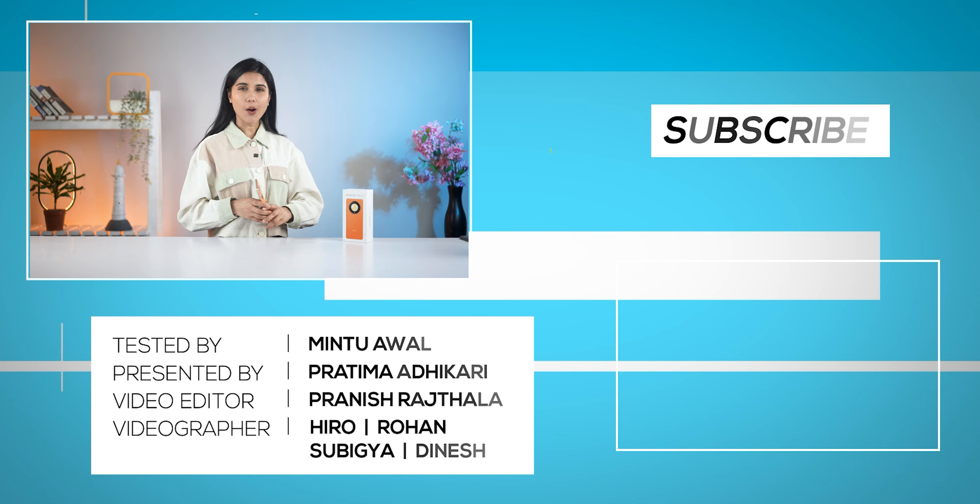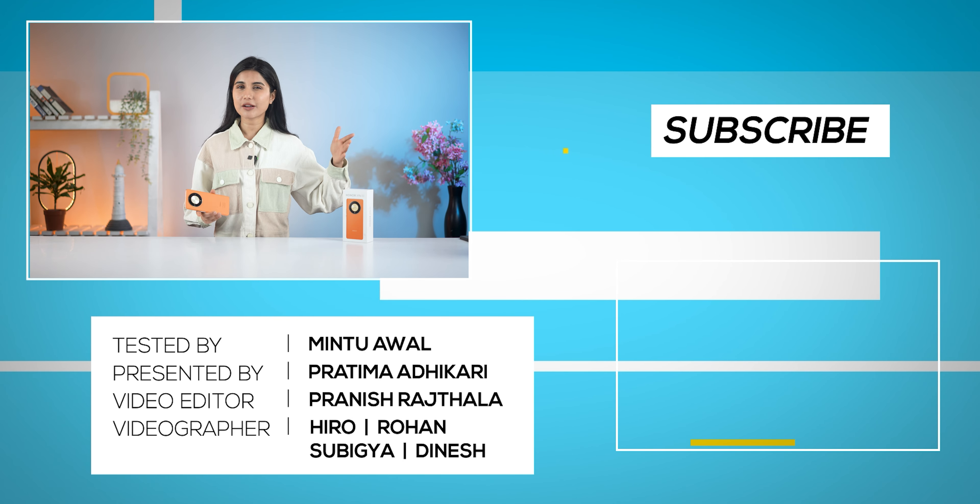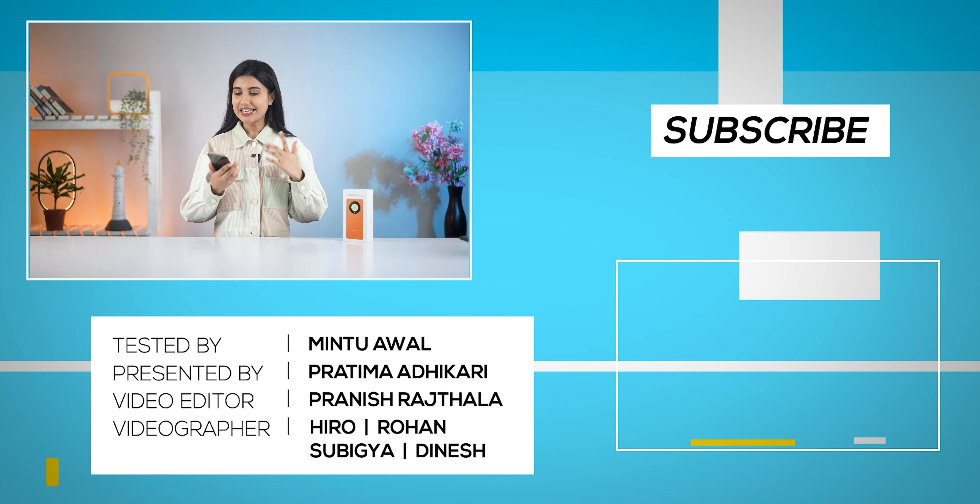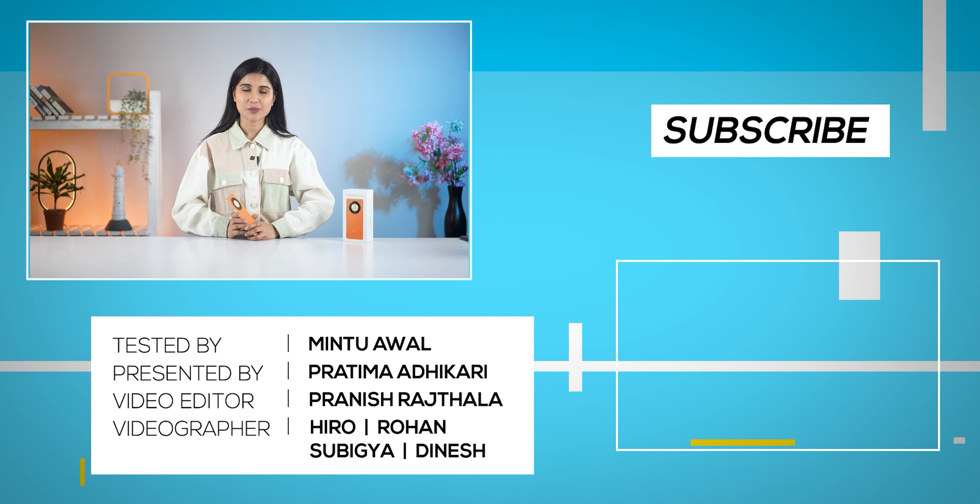That's my full review of the Honor X9B. What do you think about this phone? Let me know in the comments, and don't forget to subscribe. I'm Prathima Adhikari — thank you so much for watching.